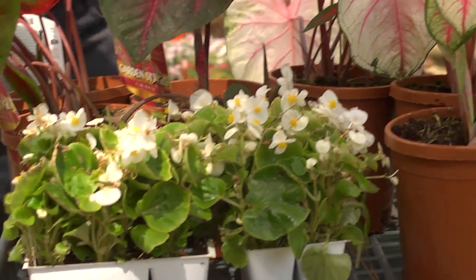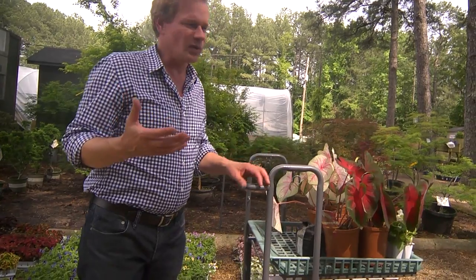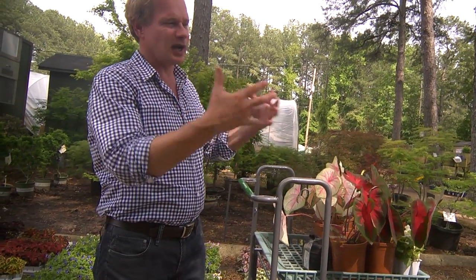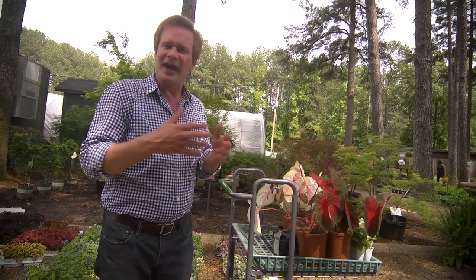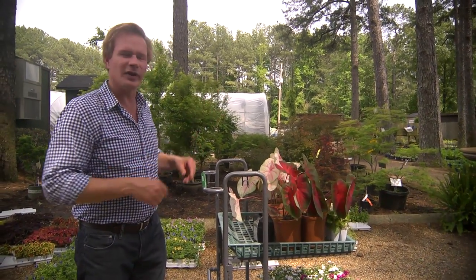But what about a shade garden that comes back every year, where you always have the bones of a garden — what's there is going to last in the way of shrubs, perennials, and ground covers. A garden doesn't have to be full of color to be a beautiful garden. There are other aspects that can give it lots of soul, such as texture. Let's walk over here and take a look at some perennials you might want to consider that'll come back every year in your garden.